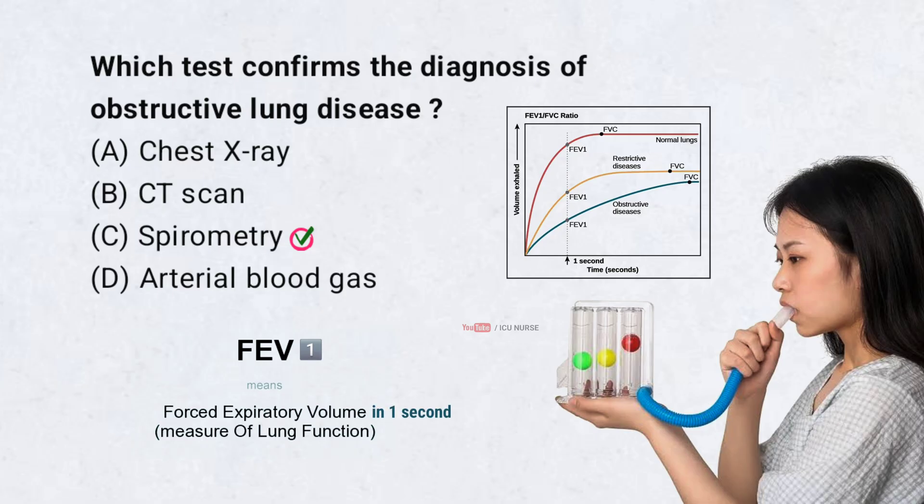FEV1 is the amount of air a person can forcefully exhale in the first second of a full, deep breath out. It is measured during spirometry, which checks lung function. If FEV1 is low, it may suggest obstruction like in asthma or COPD. Doctors use it to measure severity and response to treatment.